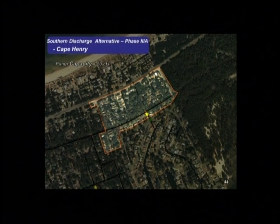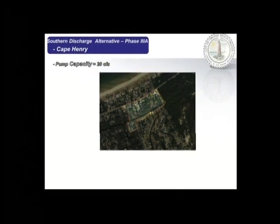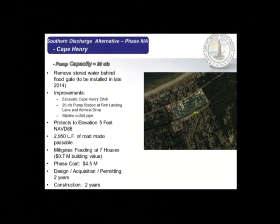Phase 3A covers Cape Henry, where a sluice gate is being installed as an interim measure. We'd put a smaller 20 CFS pump station upstream with a little associated drainage, protecting to elevation 5 and keeping about 3,000 linear feet of road passable, preventing seven houses from flooding until the tide exceeds elevation 5. This phase costs $4.5 million and takes two years to design and permit and two years to build.